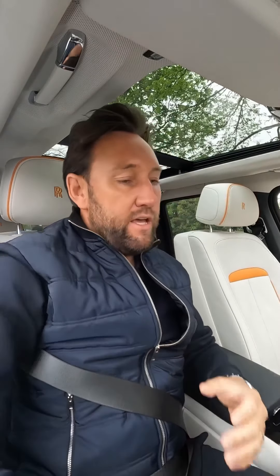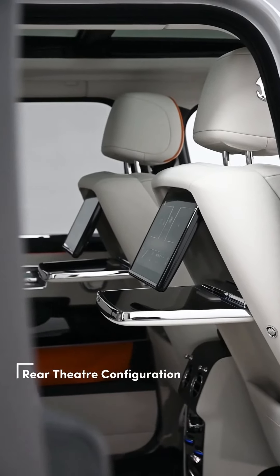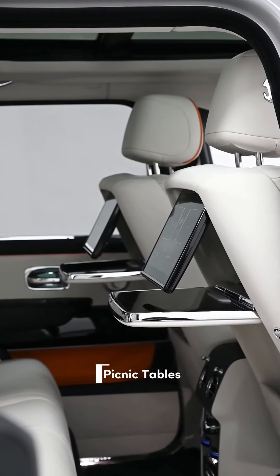It's in Tempest Grey, so it's got that wow factor of a colour. It's got the all-important Cullinan package. You've got rear entertainment, which is the rear theatre. You've got rear picnic tables. What you find on a Rolls-Royce is there's always a colour that contrasts the car on the exterior and on the interior, and this has got a colour called Mandarin.